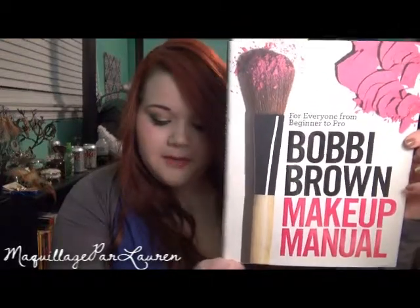The next book I have, also by Bobbi Brown, is called The Makeup Manual, it looks like this. It is a hardback book, it costs $32.00 and it has 221 pages.